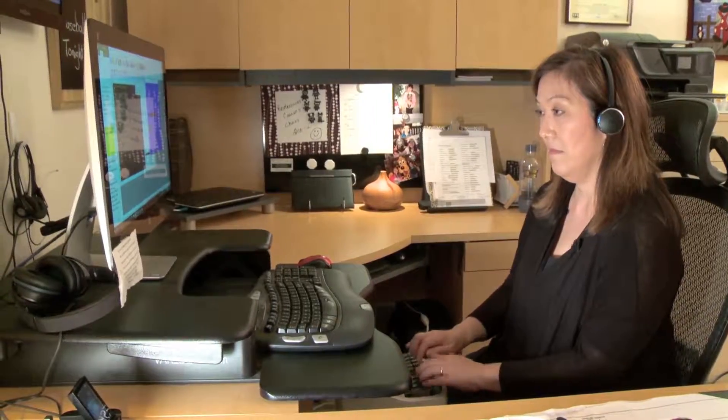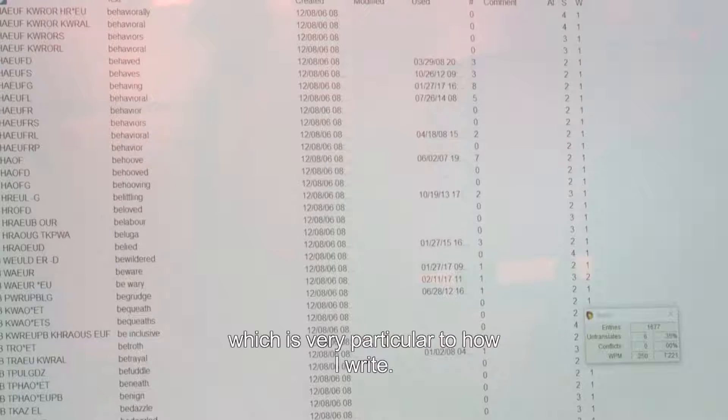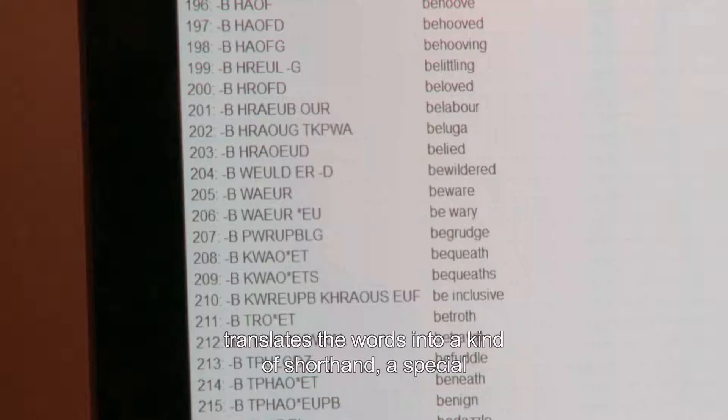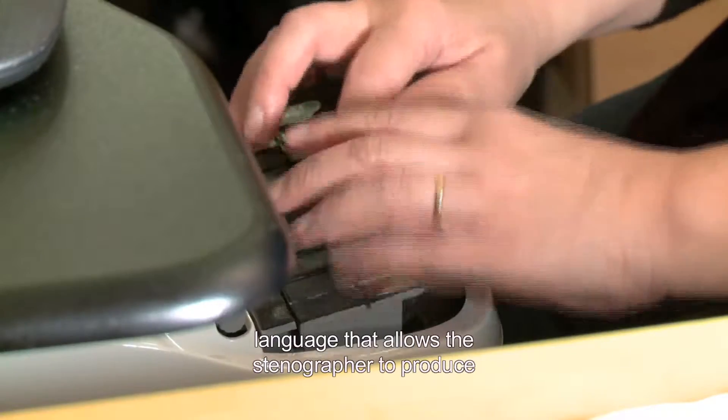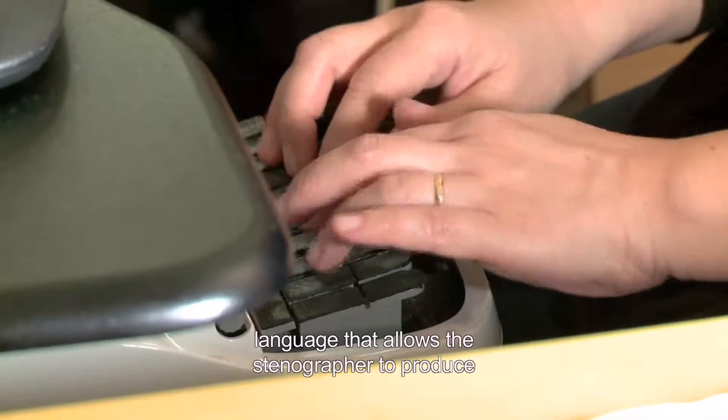I will input all the relevant data into a database, which is very particular to how I write. Steno captioners use specialized software that translates the words into a kind of shorthand — a special language that allows the stenographer to produce up to 350 words per minute.